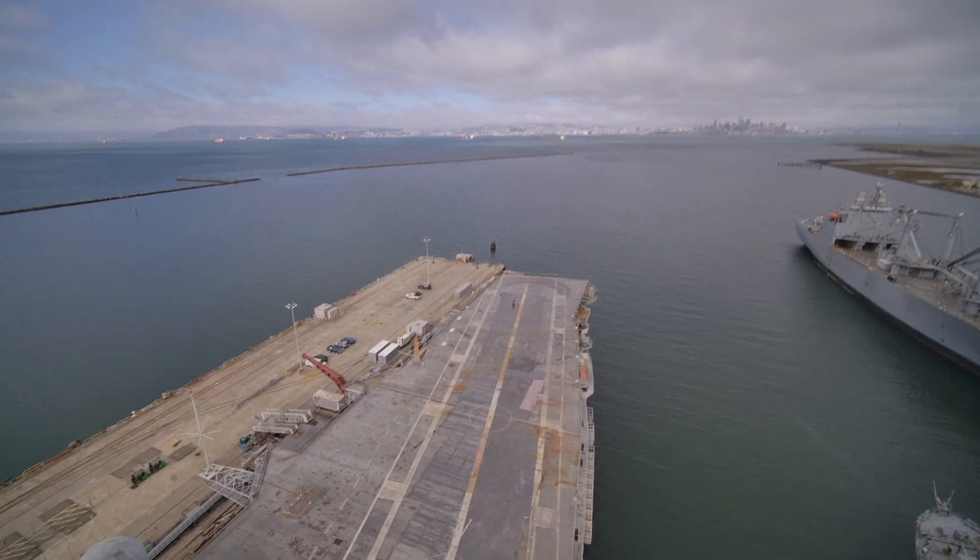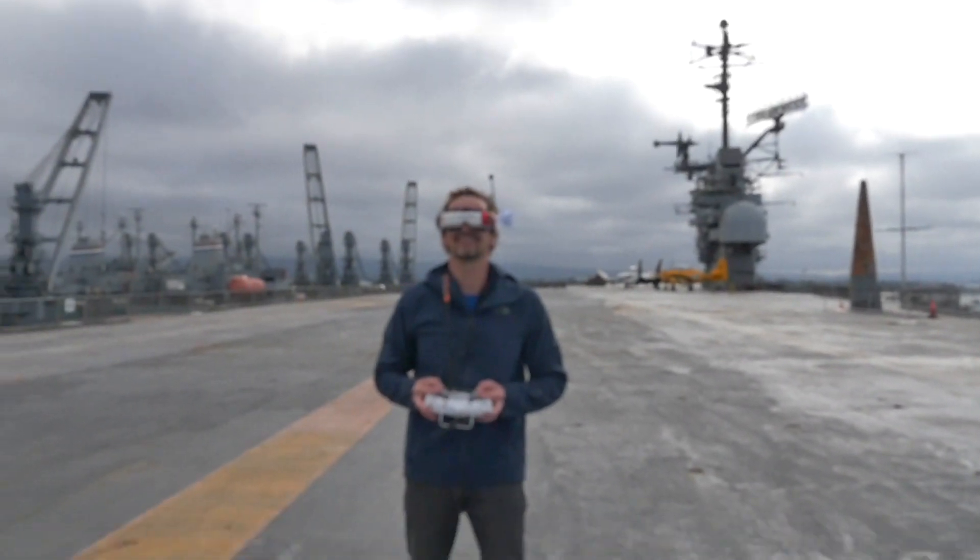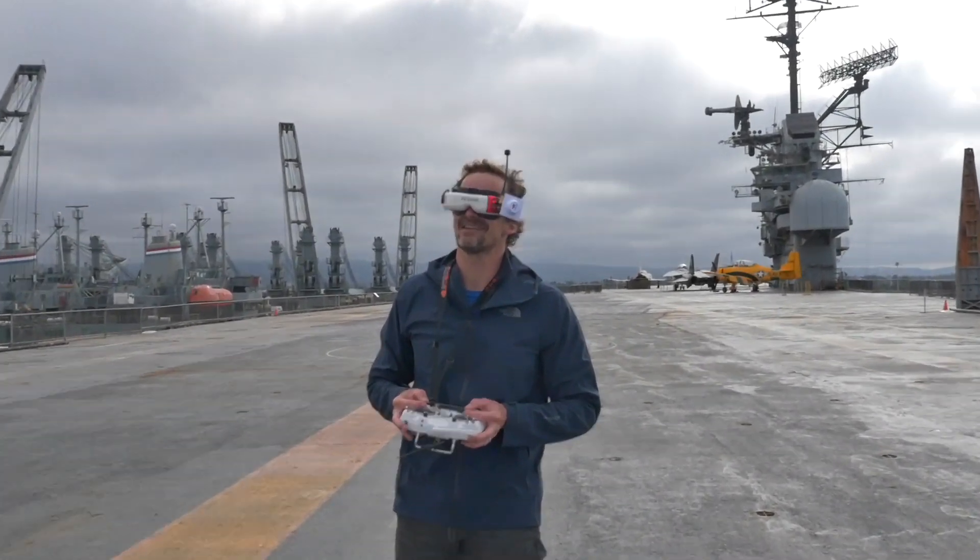You missed the freaking boat, man. Missed the whole boat? Do you think you can land something like that? That was 70 miles per hour — I'm running for a ride.